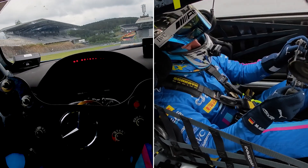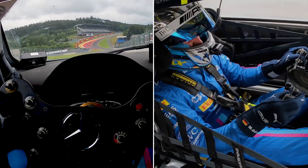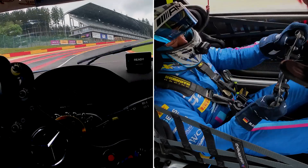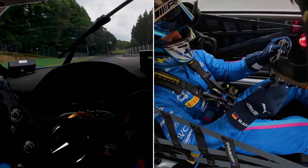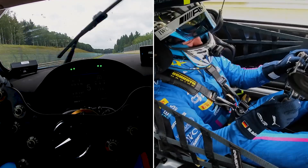Still a bit damp but you can see the new asphalt. Just before Eau Rouge, which we're coming to now — one of the most famous corners in motorsport. It's not easy flat but it should be flat in dry conditions, and then we're coming back onto the long straight, the Kemmel straight, which is nice to relax a bit.